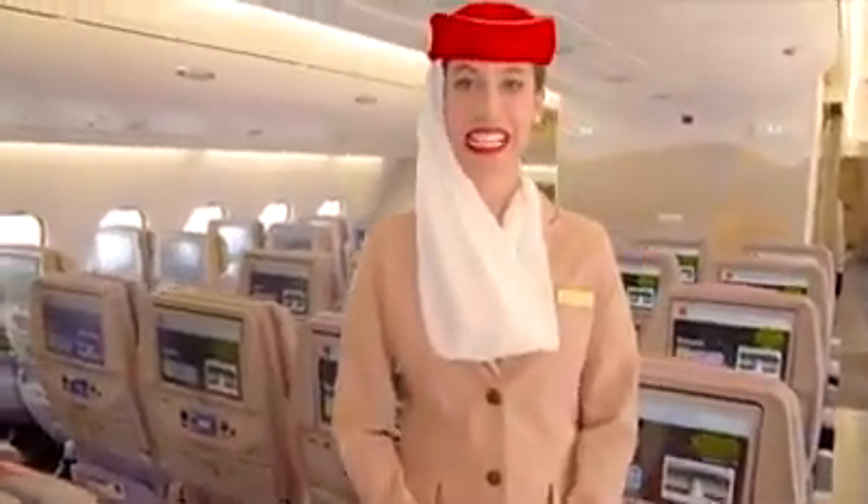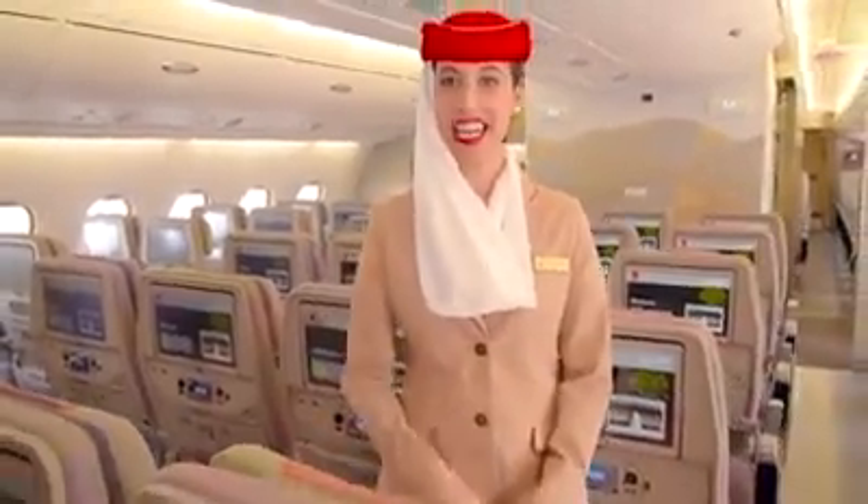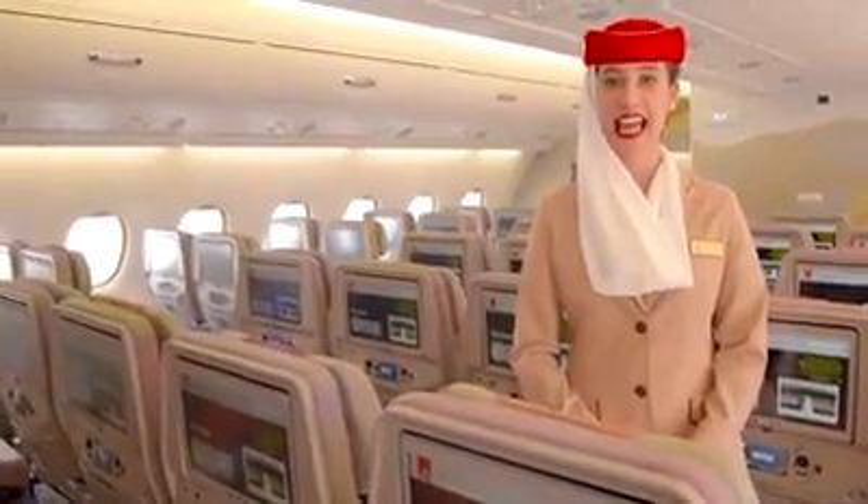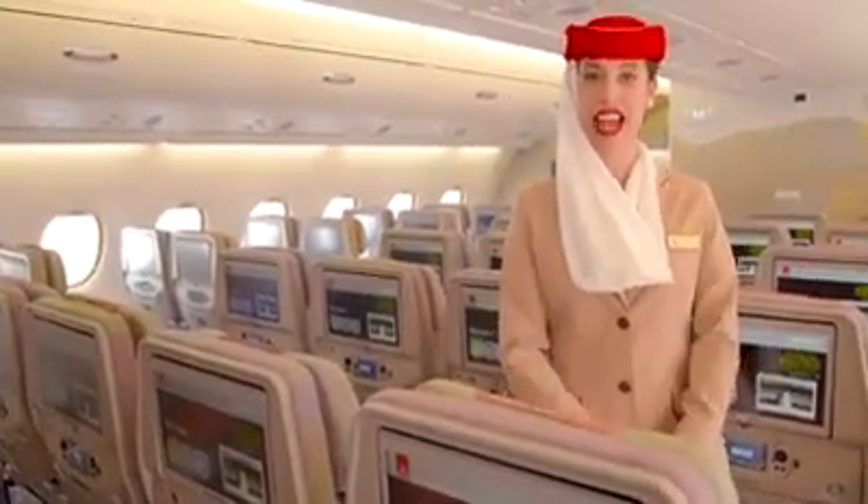We also have an economy class cabin on the upper deck of the A380 in a configuration of 8 seats per row, for a total of 120 seats — adding up to the 437 seats we have on the main deck.